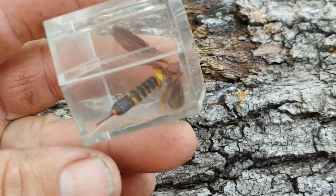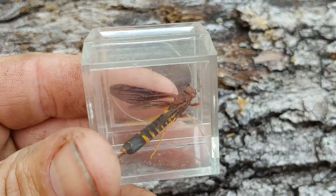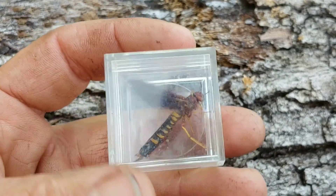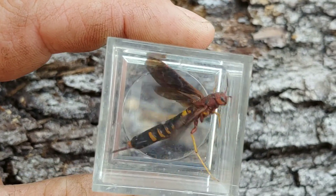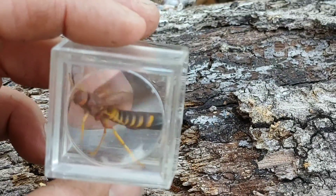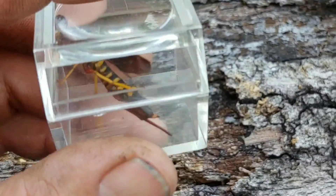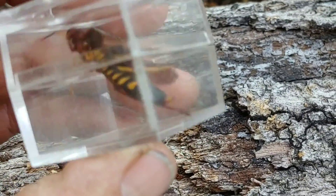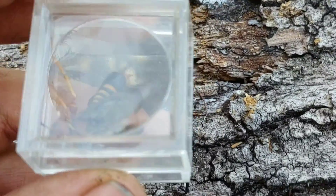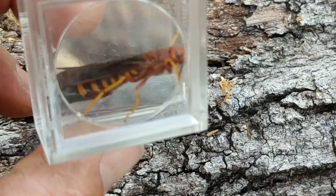Interestingly, this one has a very long stinger protruding from the rear of its tail. Well, in fact, that is not a stinger — it's an ovipositor. All stingers are modified ovipositors, but in this case it does not generate any sting, or so they say. We're going to find out today, but we're not exactly sure because nobody has done this sting test yet.